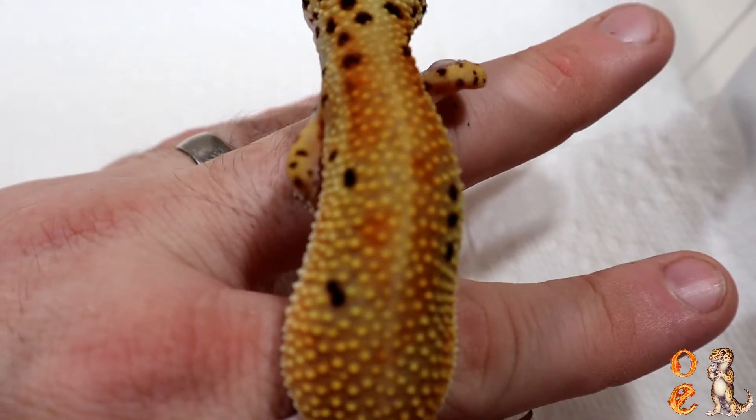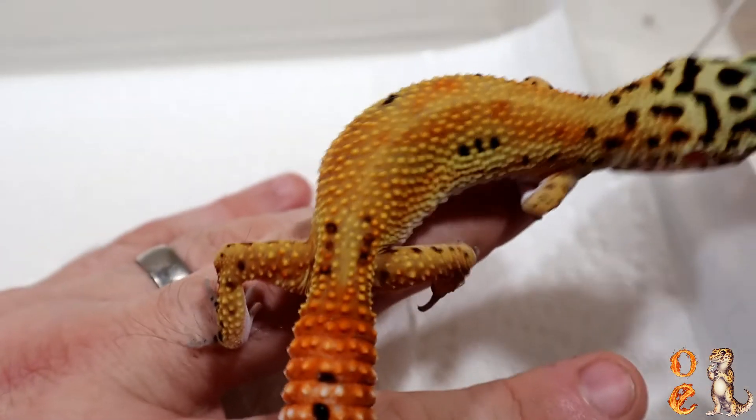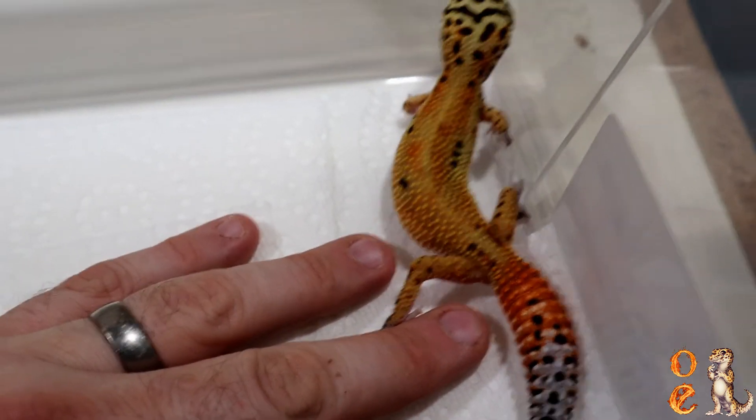Now you can see that orange hue is coming in more on this one, and we kind of want that mustard color. So it's a work in progress.